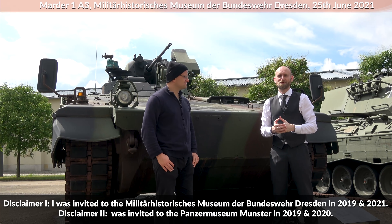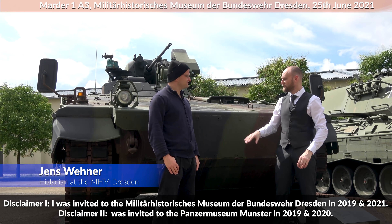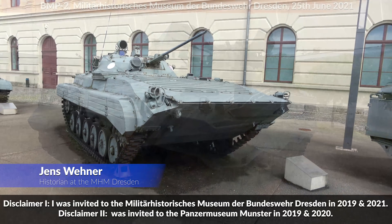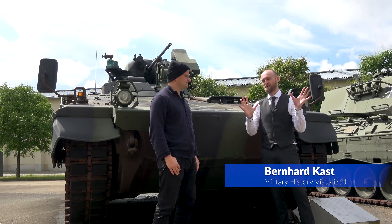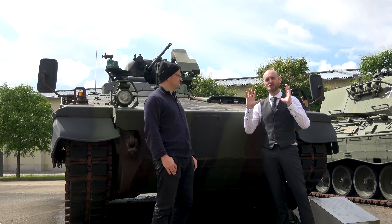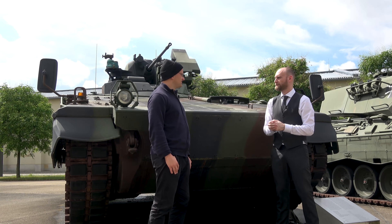Hello everyone. We are today at the Military History Museum of the Bundeswehr in Dresden and this is Jens Wehner. Hello. We will take a look at the Marder of the German Bundeswehr and at the BMP-2 of the Red Army. This is not a direct technical comparison of those vehicles, but more on the general concepts for both armies, doctrine, and everything around this.